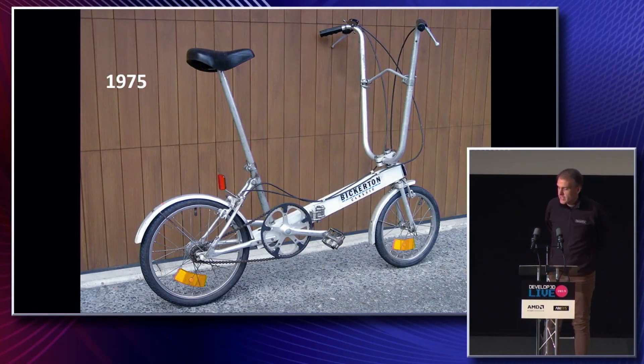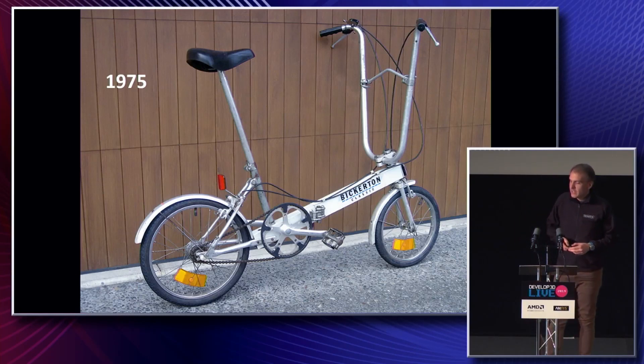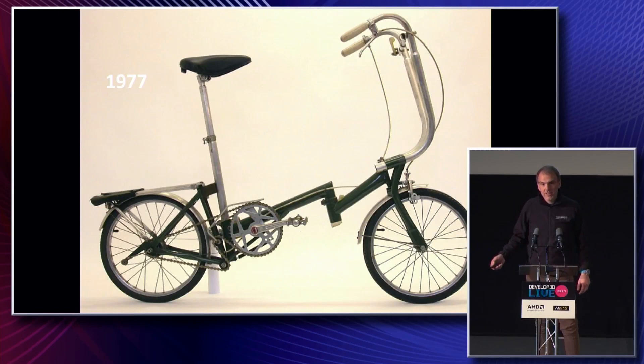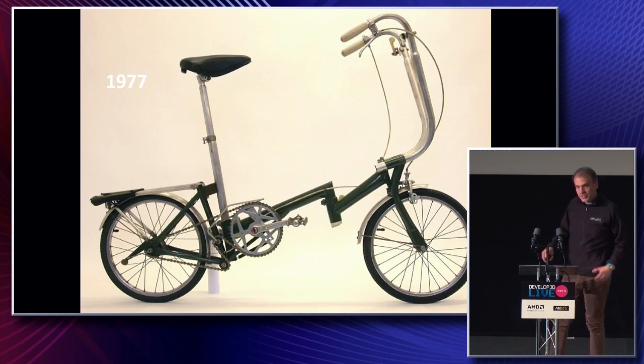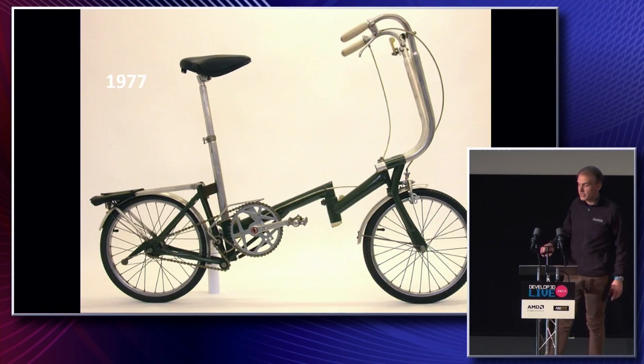This bicycle is a Bickerton folding bicycle. In 1975, our founder Andrew Ritchie discovered this bicycle. As an engineer himself, he liked the concept of a folding bicycle, but didn't like a lot of the engineering detail and felt he could do it a lot better. So fast forward a couple of years, with a little bit of work in his flat and no great tools or special expertise, he put together his first prototype, which forms the beginnings of the Brompton Bicycle and was certainly the foundation of the Brompton Bicycle Company.